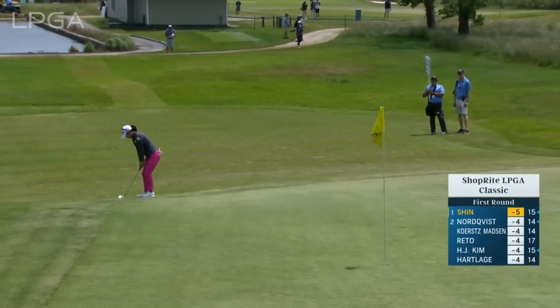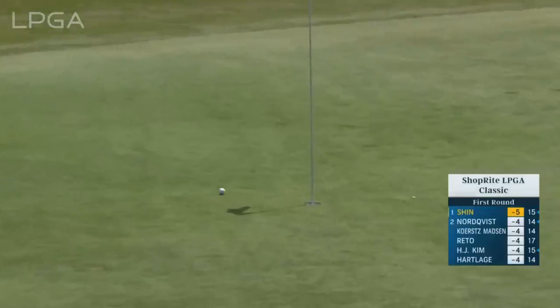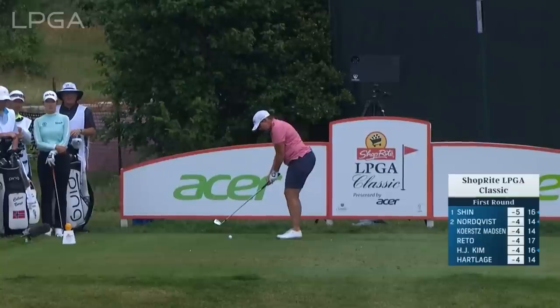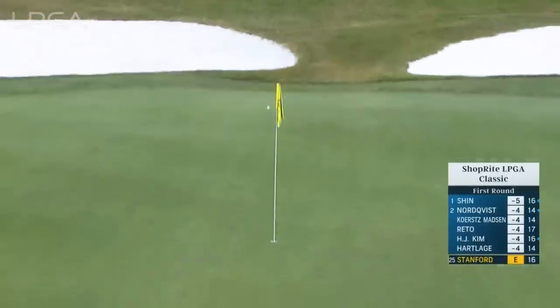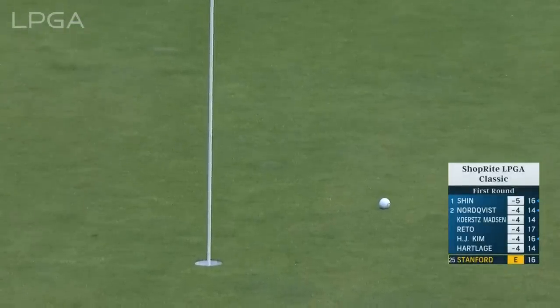Jenny just short of the green here at the seventh — chip and a putt, maybe just a chip. KPMG Women's PGA coming up — that'll be the 97th consecutive major championship for Angela Stanford. She wants to get to 100 in a row and needs to get into the Chevron Championship next year.